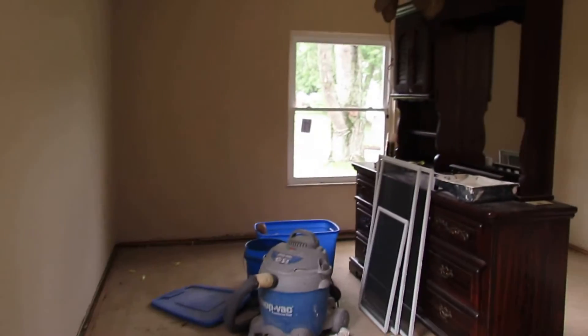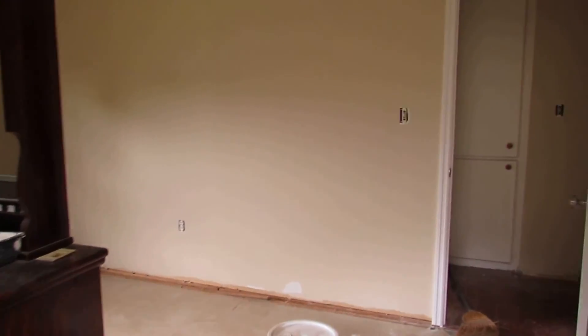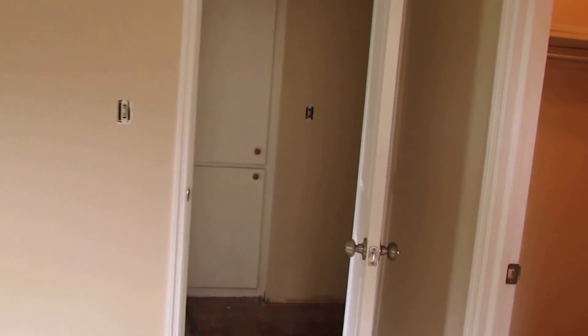Another custom tile job. To summarize: new roof, new windows, updated bathrooms, updated kitchen, updated windows, new roof, and all new flooring. This house is squared away.